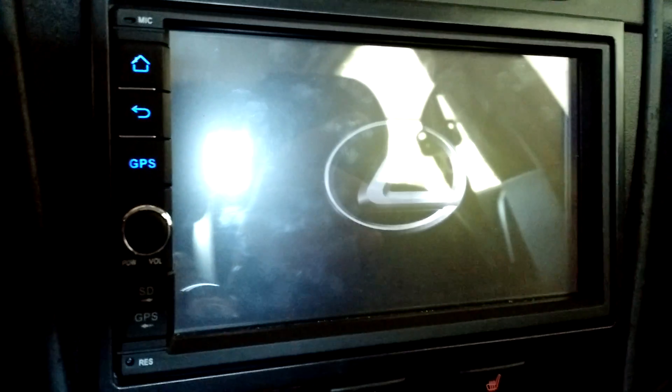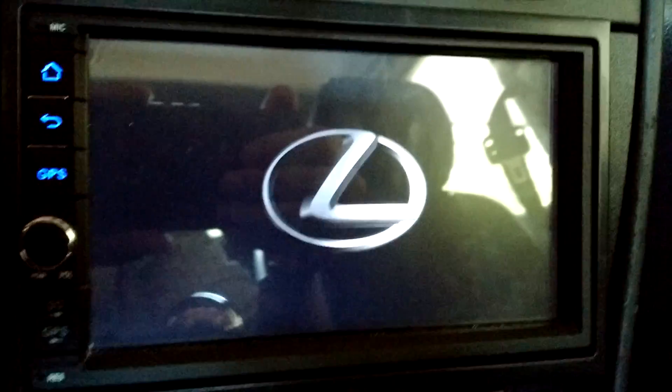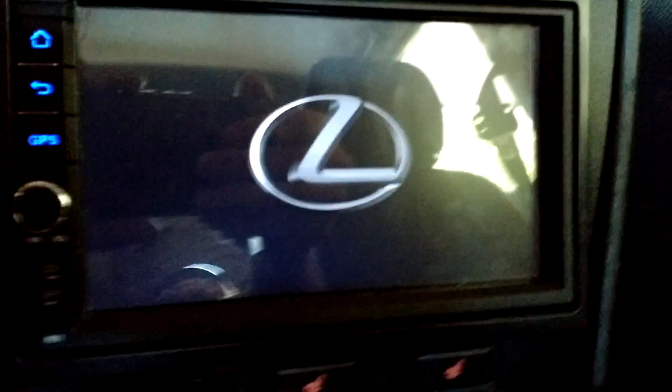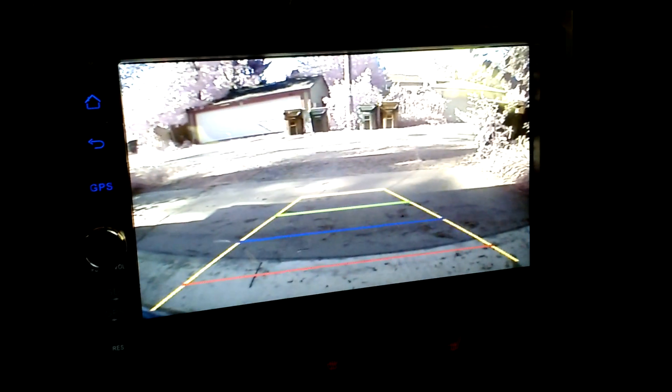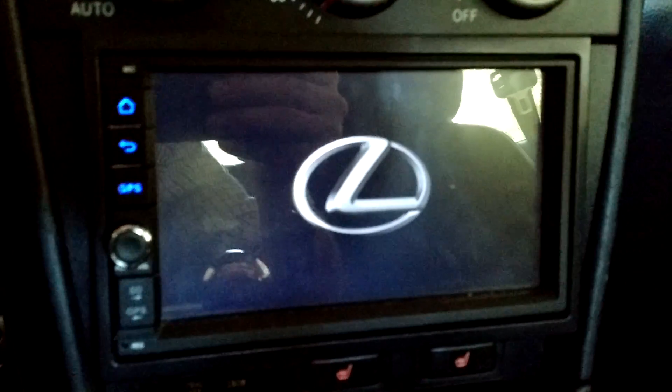Now I have this problem. The unit never gets past this loading screen — it just sits here indefinitely. It's strange though; the rear view camera, which I've got wired up here, that still works. When I flip that on it's just really strange — it never leaves the screen.